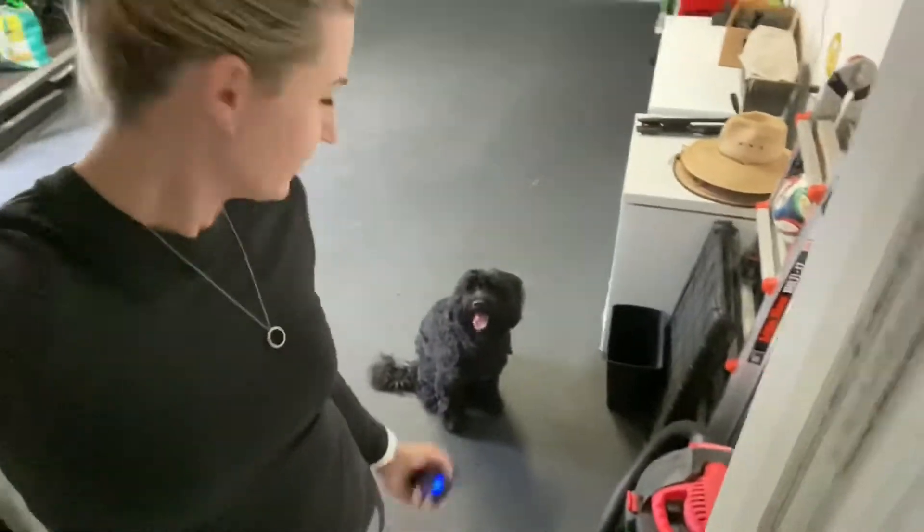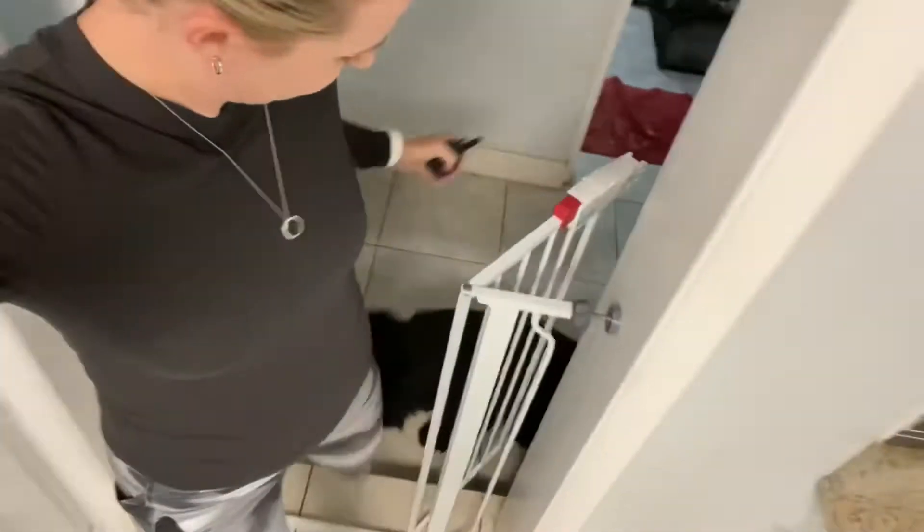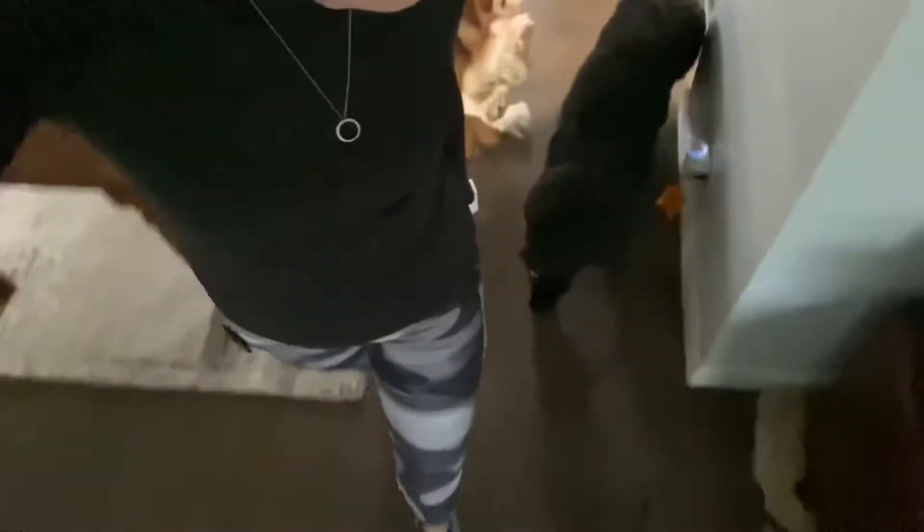Learned from the correction? Come. Good boy. Sit. Sit. Stay. Heel. Sit. Good boy. Heel. Good job, guy. Good job, guy. Nice job, guy.